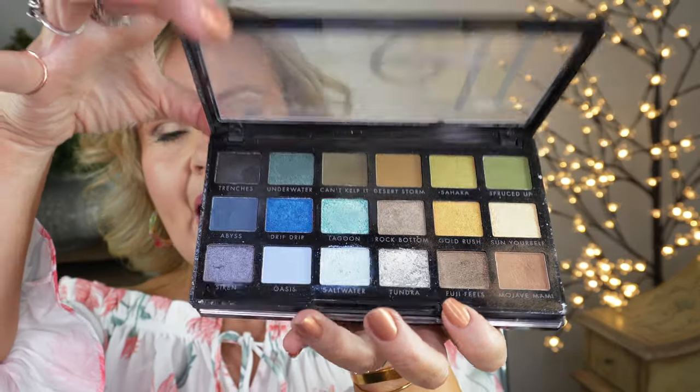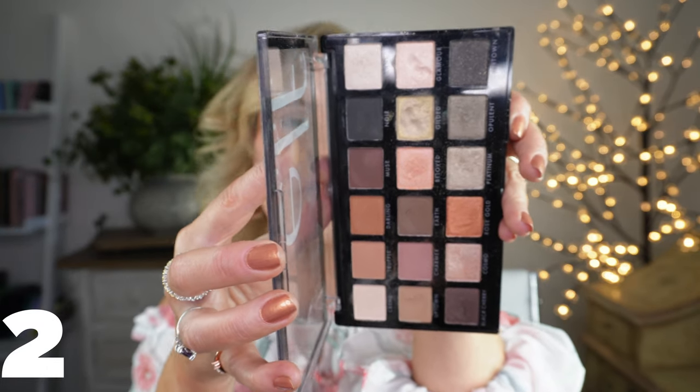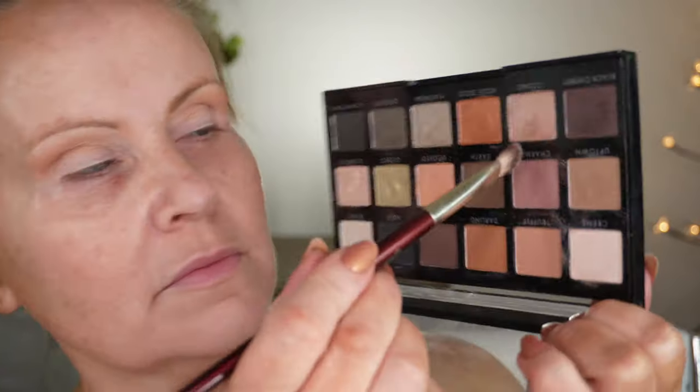What I'm wearing on my eyes today is one of two ELF 18-pan palettes — you can tell mine are very well loved. This is the Earth and Ocean 18-pan, and then the New Classics. I love the New Classics because it moves beyond the same warm browns. For today's eye look, I took the saddle brown mixed with the lightest beige for my transition color, then a mauvy-brown to deepen the outer V.